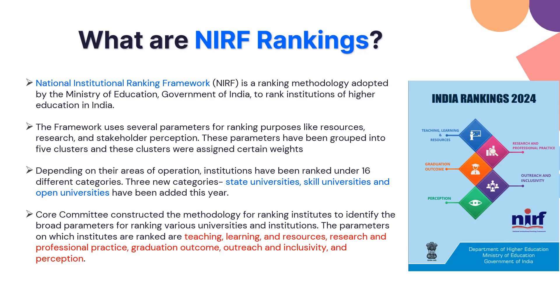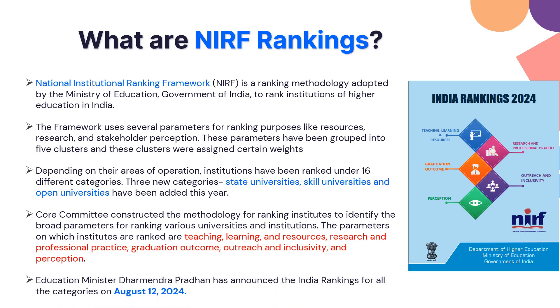The ranking criteria also include employability, outreach, inclusivity, and perception. This particular NIRF ranking was declared on August 12, 2024 by the Education Minister of India. Whenever you choose a career and look for the best colleges, you need to refer to this ranking as they do extensive research and provide the best insights.